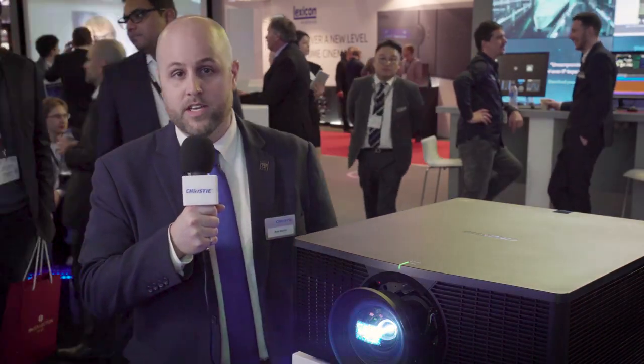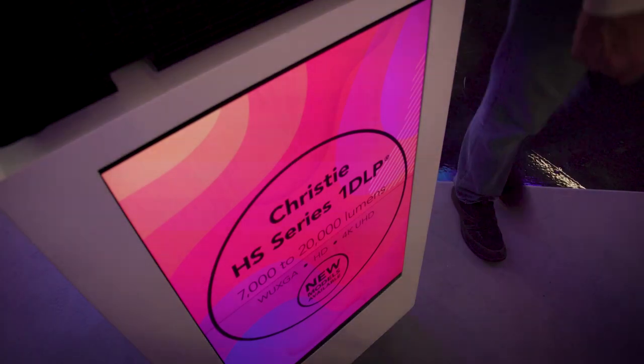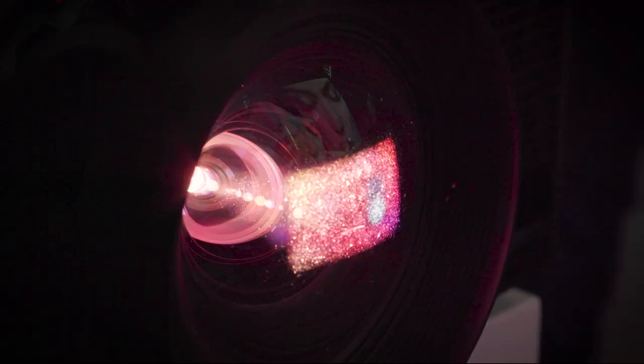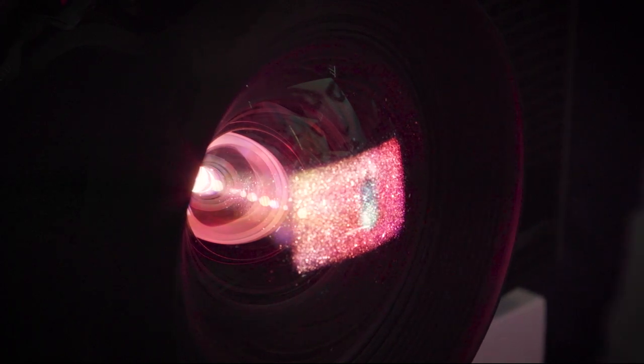The bold color offering really utilizes a red as well as a blue laser in combination with our advanced software algorithm that mixes the colors. This offers a superior image compared to our competitors and really gives Christy the competitive advantage when it comes to our 1DLP laser phosphor offering.